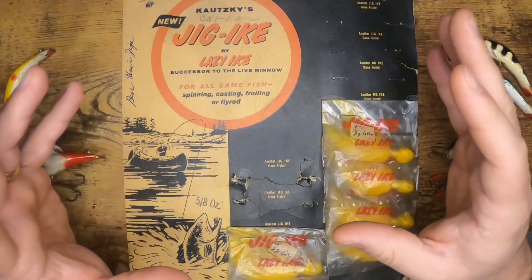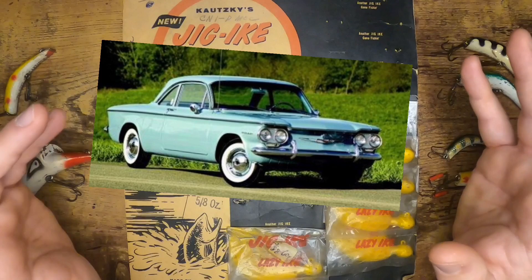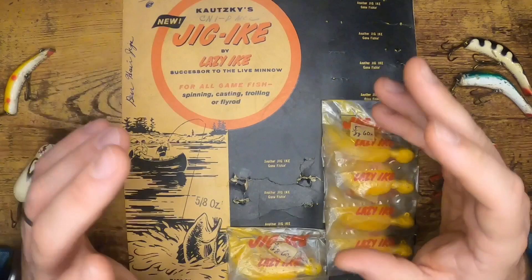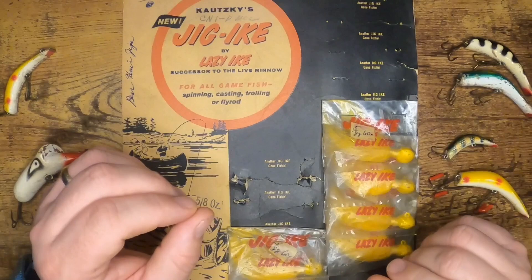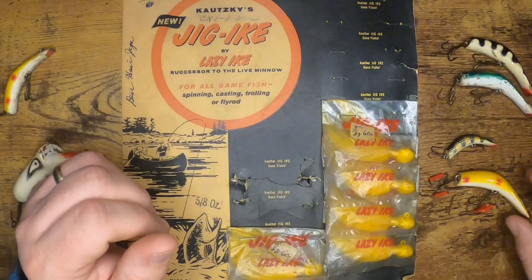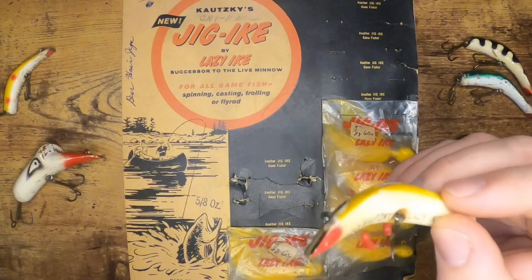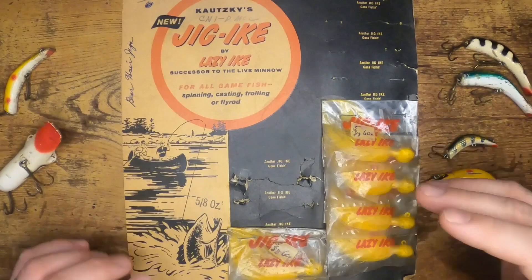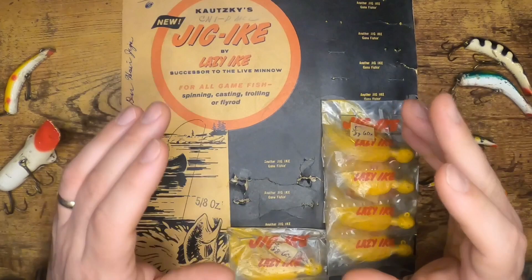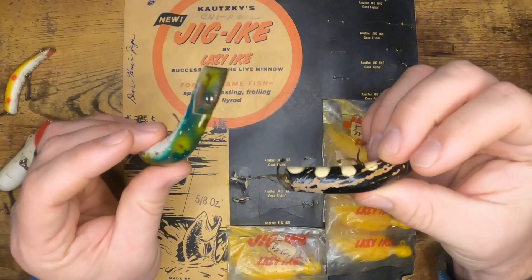I love collecting vintage lures, and it's really like collecting anything else — let's say classic cars, for example. You're going to have those folks that like Corvettes, and those other folks that like to collect Corvairs. They're both great in their own right. The Corvette is going to be a little more expensive, faster, obviously more desirable. But the Corvair can be just as fun and is the perfect way to get into the classic car market — super cheap, affordable, made a ton of them. I think the Lazy Ike is kind of the Corvair for vintage fishing lures. Millions were made, variety of different colors, sizes, and options. You can even get into jigs, spinners, and you're not going to break the bank. You can buy a whole bunch of these for $2 to $5 a piece on eBay, collect them, cast them, and just have an absolute blast.